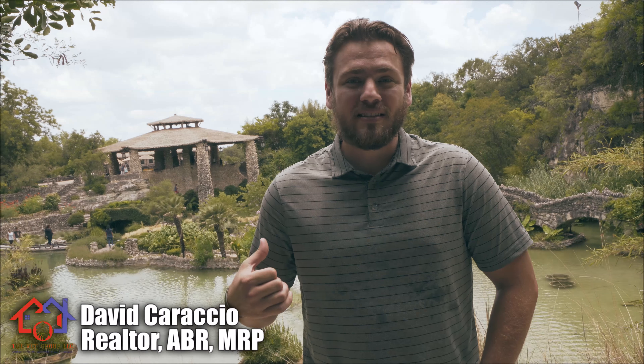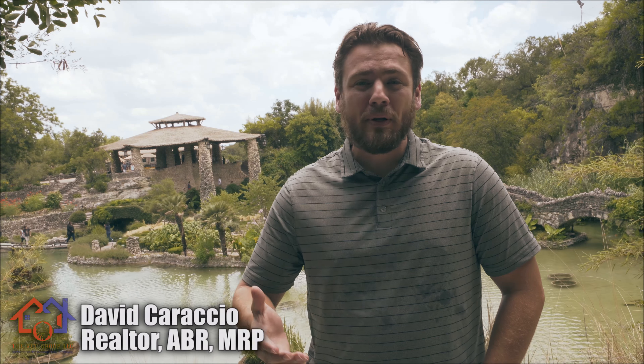Hey everyone, I'm David Caracci with The Vet Group. Today we are at the Japanese Tea Garden in San Antonio and we're going to cover a few topics. The first one I want to cover is what is MRP and what does it stand for and why there's a little MRP logo below my name. The second thing I want to talk about is a little bit about my military career before I got into real estate. And the third thing I want to cover is how important and how vast the military community is here in San Antonio.